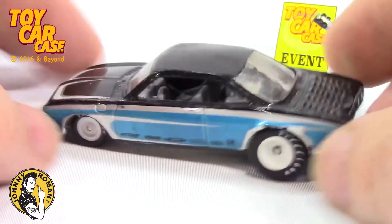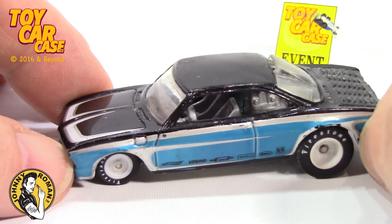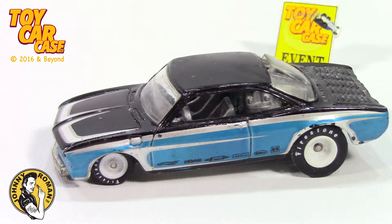Almost looks like a Corvair. What do you think? I'm digging this one. So sweet. So mean. So clean. Thanks for bringing it in to the Toy Car Case at Johnny Roman's Supper Club. Rock it, baby. Rock it.